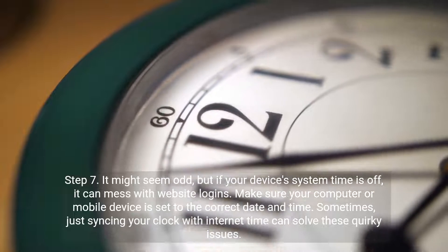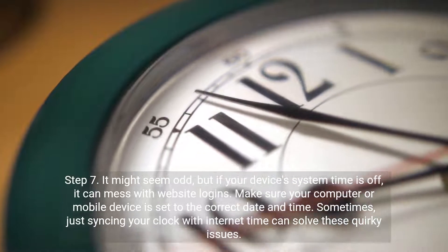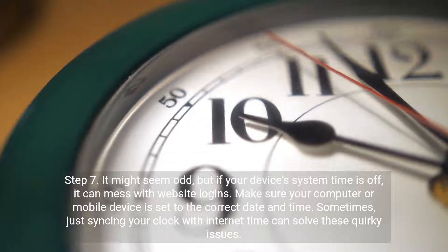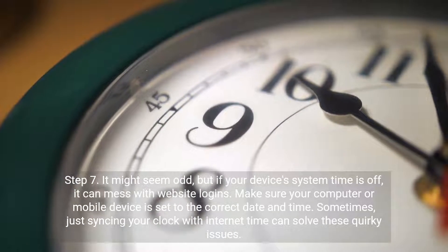Step 7. It might seem odd, but if your device's system time is off, it can mess with website logins. Make sure your computer or mobile device is set to the correct date and time. Sometimes just syncing your clock with internet time can solve these quirky issues.